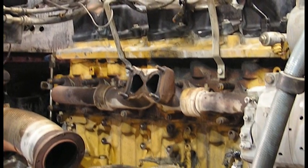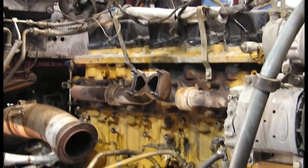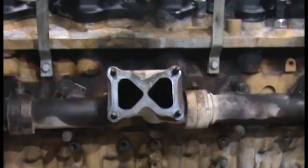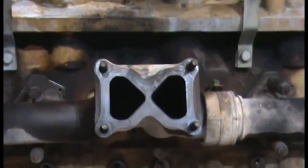As the disassembly began, it quickly became apparent the oil performed as expected. We noticed the cleanliness of the exhaust ports and the turbocharger mounting area of the exhaust manifold. These areas showed minimal carbon buildup from soot and burned engine oil residue.